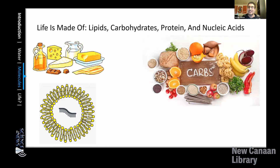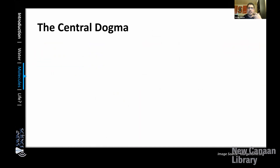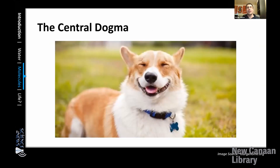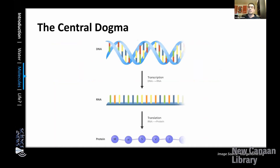Another macromolecule is carbohydrates — these are carbs: simple sugars you get through bread, fruit, and other things. Now there are two other macromolecules I haven't talked about yet: proteins and nucleic acids. To answer what they are, I'm going to explain something called the central dogma — not a cute little doggy, but the process in which DNA becomes RNA and then protein.